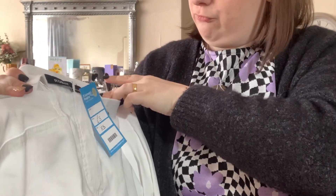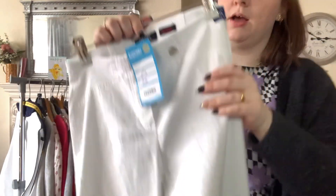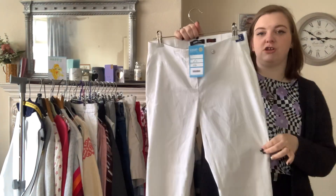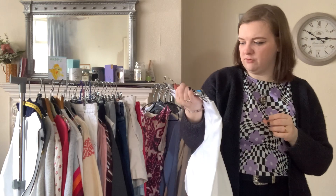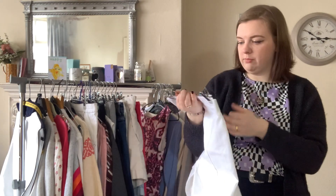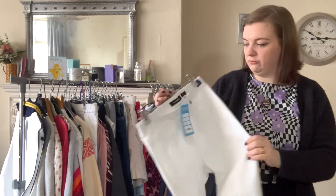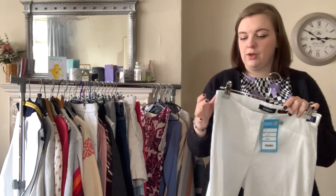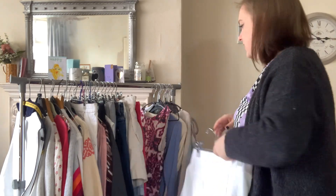Next up is a pair of Robells — these are the Robell Rose 07. Robells seem to sell quite well for me, especially the stretchy elastic-waist ones — they're the only ones I pick up. You do want to check the style before you pick them up. These were only £3 and I picked up two pairs. They should sell for about £20.